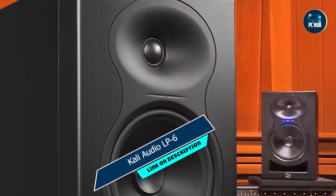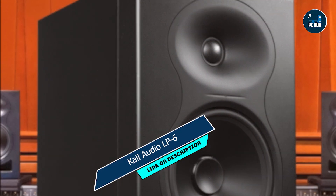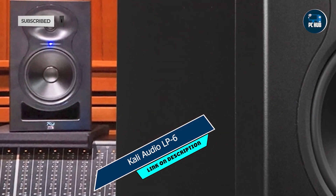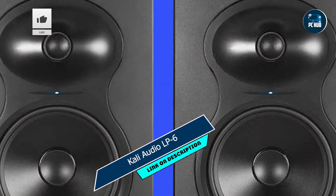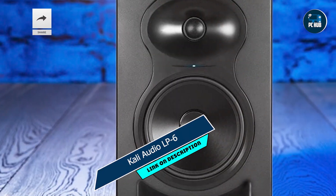In the second spot, we have the Kali Audio LP6, a powerhouse of a monitor that delivers exceptional sound quality and versatility. Whether you're mixing tracks, gaming, or simply enjoying multimedia content, the LP6 offers a premium audio experience at an affordable price point.